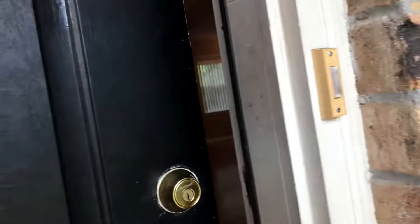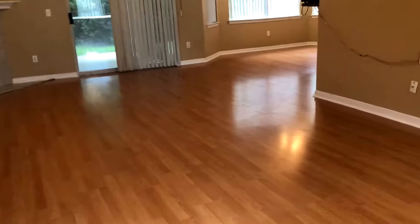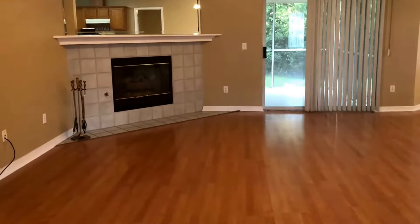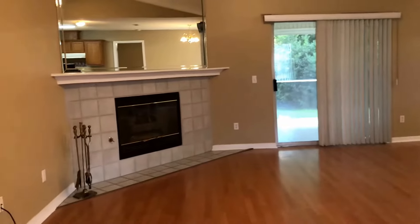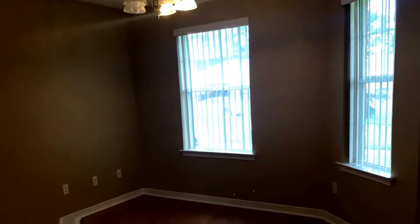This home is in moving condition — it's ready to go. As you can see coming through the front door, you've got some beautiful wood laminate flooring. Nice open space here. You've got vaulted ceilings, gas fireplace, and a neutral color palette throughout. To the right, you've got a dining area.